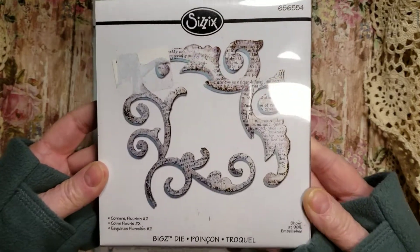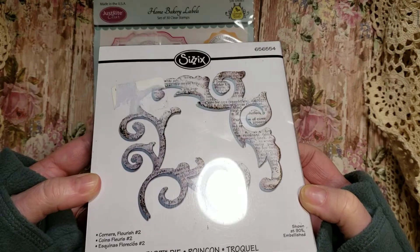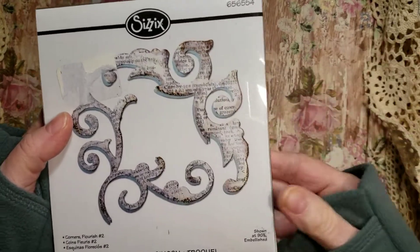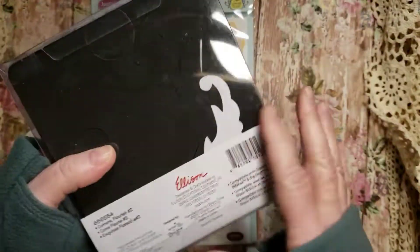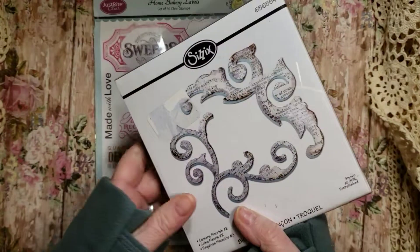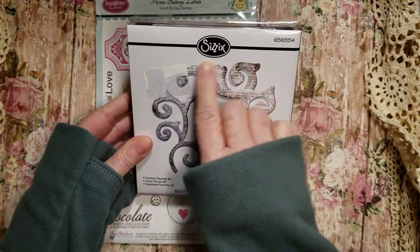What I'm going to be giving away is the Sizzix Big Shot die — it's called Corners Flourish Number Two. What's really nice is you can use these Big Shot dies in your Sizzix with heavier, thicker papers or chipboard. It's a really nice element you can add to your corners.